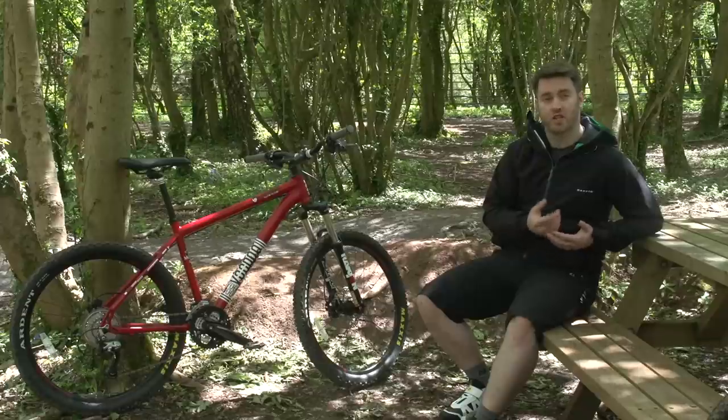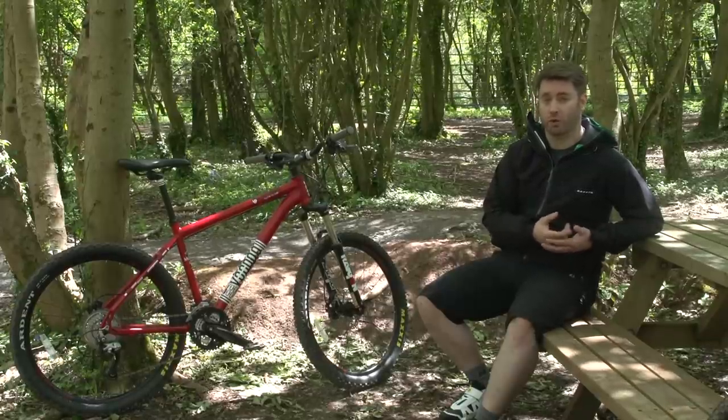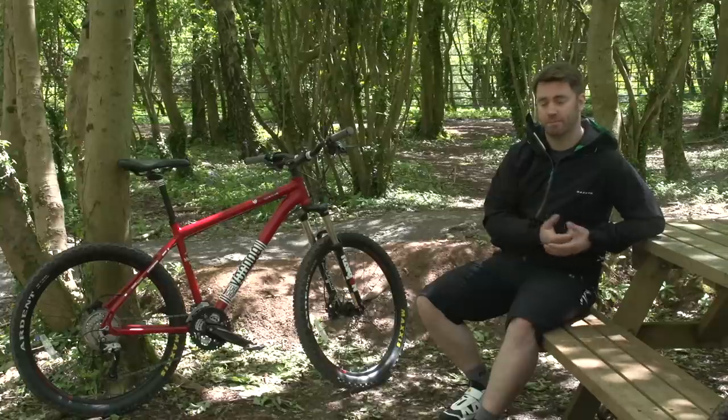If you're buying a bike solely to get to work or cruise down canal paths, you might be better off with a hybrid, as they're often lighter and fitted with road-friendly tyres and wheels that will offer lower rolling resistance. But if you're sure you want a mountain bike, keep watching.